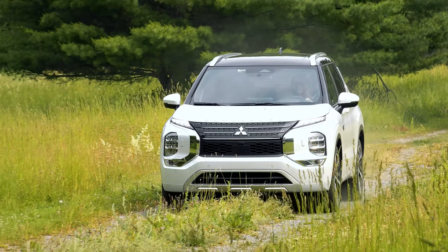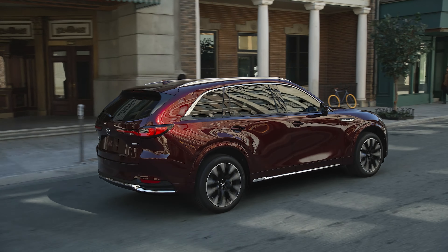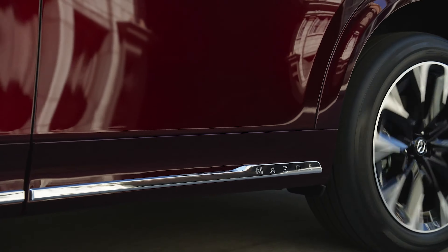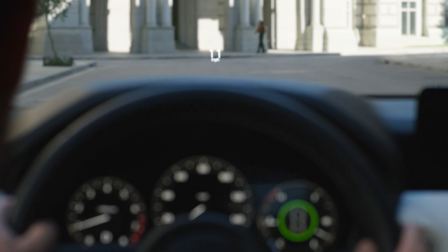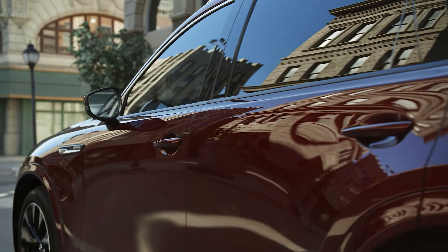The Mitsubishi Outlander is the best plug-in hybrid SUV currently on the market and comes across as more polished than the CX-90 for far less and with considerably more electric range. So, if the CX-90 appeals to you, stick with the 3.3-liter engine in either its 280 or 340 horsepower tunes with its mild hybrid powertrain instead.